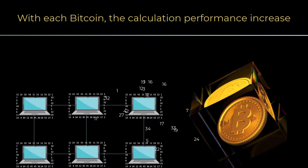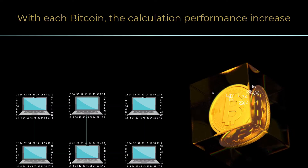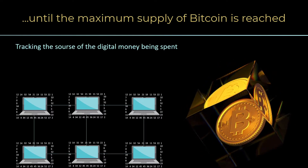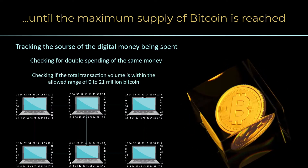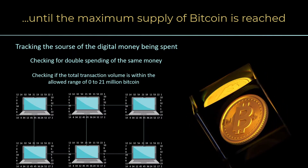Each node independently verifies each and every transaction against a long list of criteria, including tracking the source of the digital money being spent, checking for double spending of the same money, and checking if the total transaction volume is within the allowed range of 0 to 21 million Bitcoin.